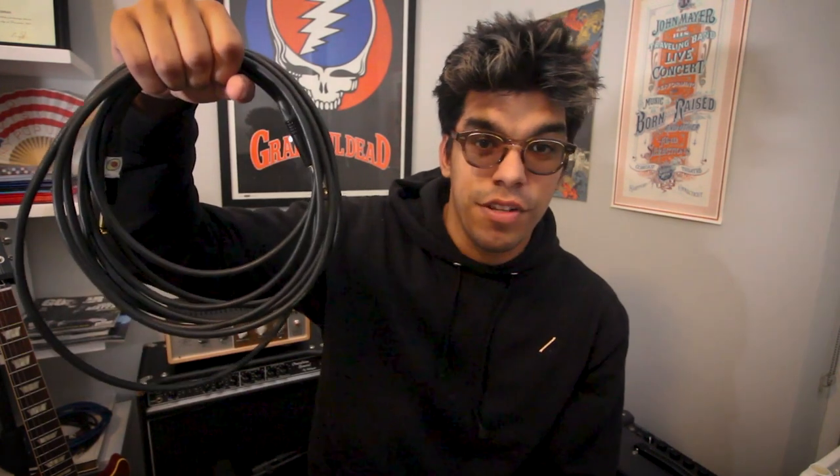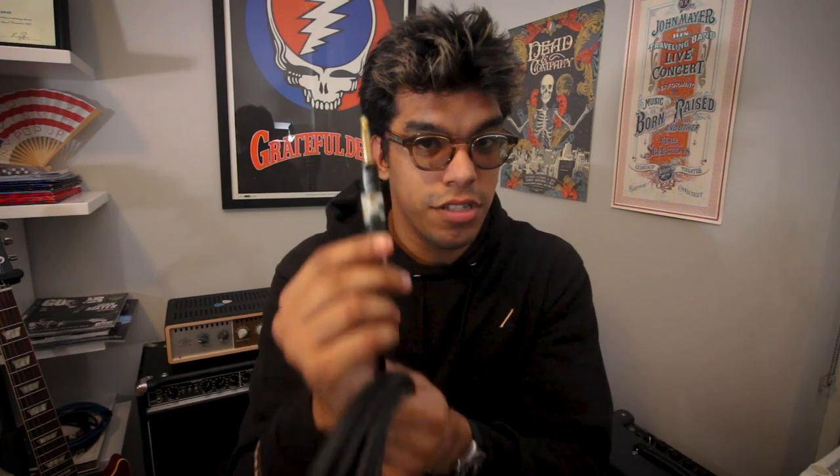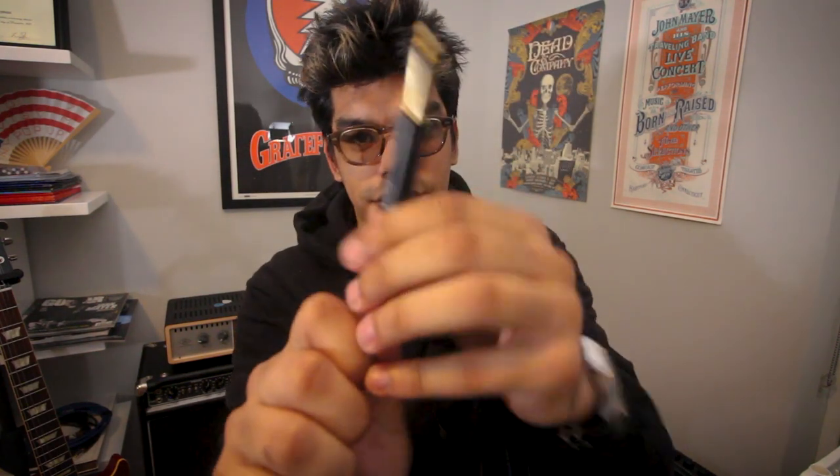Number two: good quality cables. And for me, that means Mogami 25-foot gold cables with Neutrik ends. I even label which side goes to the guitar and which side goes to the amp. Why? Because both sides do sound different — guitar end, amp end.